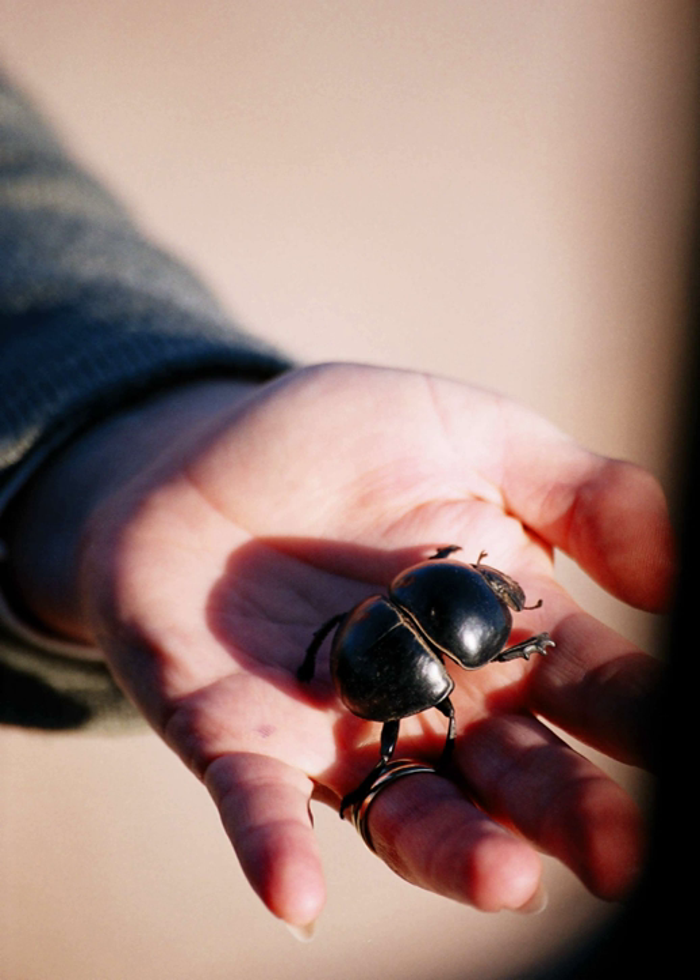The flightless dung beetle is a species of dung beetle endemic to a few areas of South Africa, including the Addo Elephant National Park and the Buffalo Valley Game Farm. It is the only species in the genus Cercallium.